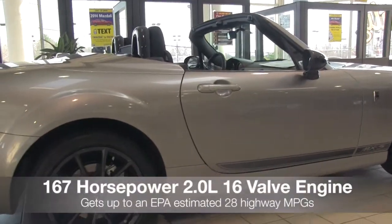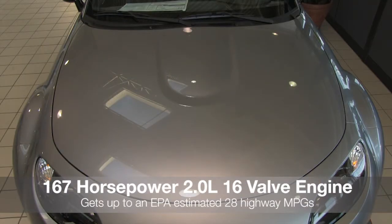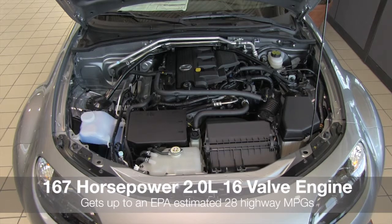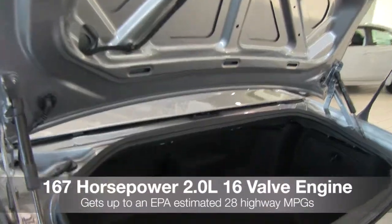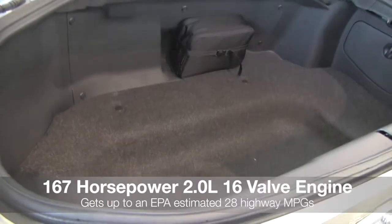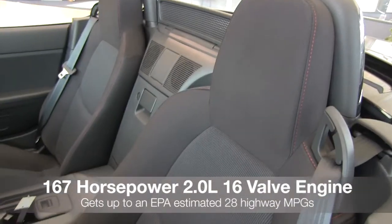It's powered by a 2.0-litre 16-valve engine that produces 167 horsepower and 140 pound-feet of torque. It achieves an EPA-estimated 22 city, 28 highway MPGs with 5-speed manual transmission, or an estimated 21 city, 28 highway MPGs with 6-speed automatic or manual transmission models.